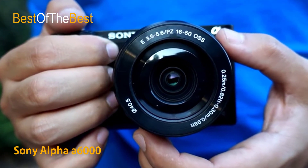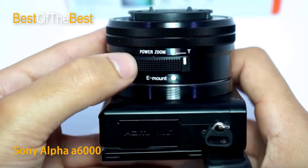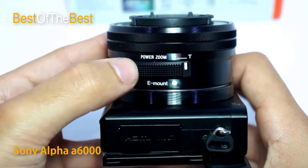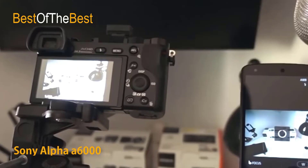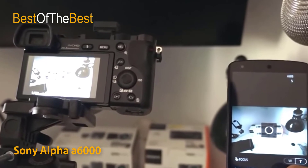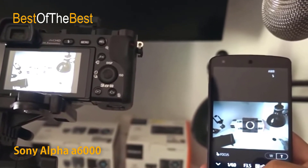Personalize your camera by adding new features of your choice with PlayMemories Camera Apps. Find apps to fit your shooting style — from portraits, detailed close-ups, sports, time-lapse, motion shot, and much more. Use apps that shoot, share, and save photos using Wi-Fi, easily control your camera via smartphone, and post photos directly to Facebook or back up images to the cloud without connecting to a computer.